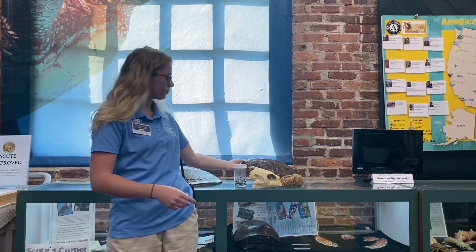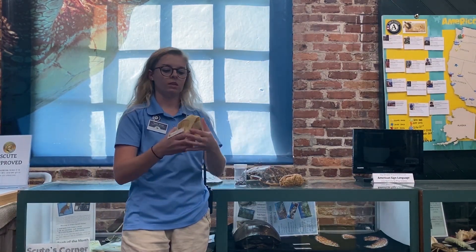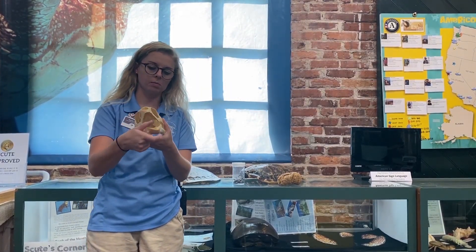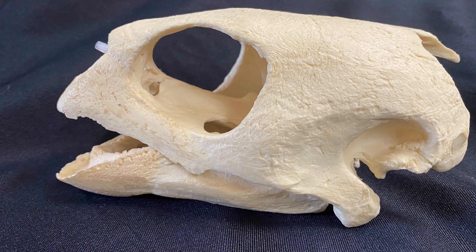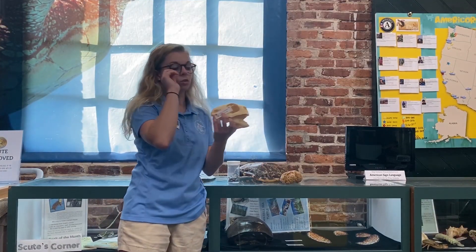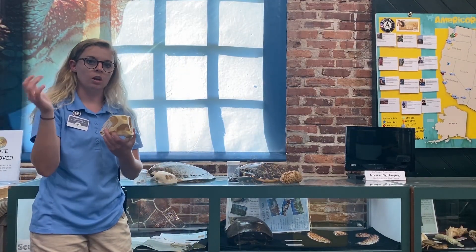Hawksbills have a long, narrow beak that looks like a hawk's beak. They're able to reach into crevices and nooks and crannies in a coral reef to grab sponges that live there. Those sponges are made of a glass-like material that is harmful to most animals; however, Hawksbill sea turtles have adapted to consume this glass-like material. They are very important for the coral reef ecosystem because they keep sponge numbers low. Hawksbills can get up to 150 pounds and about two feet in length, making them the second smallest species of sea turtle.